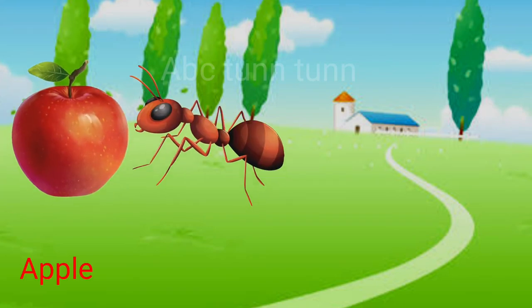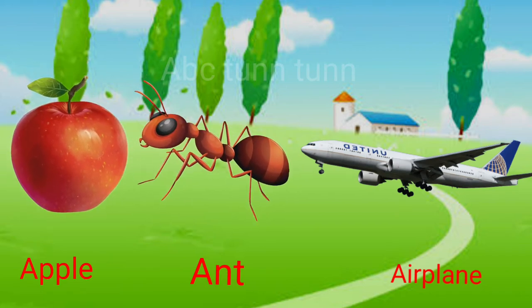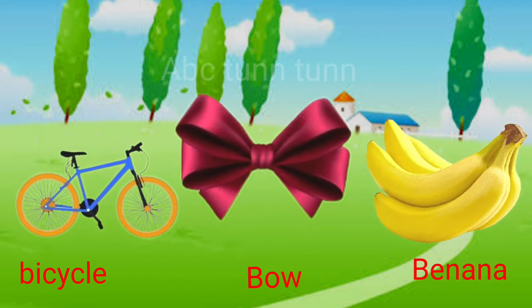A is for apple. A is for ant. A is for airplane. Ah, ah, ah. B is for bicycle. B is for bow. B is for banana. Buh, buh, buh.